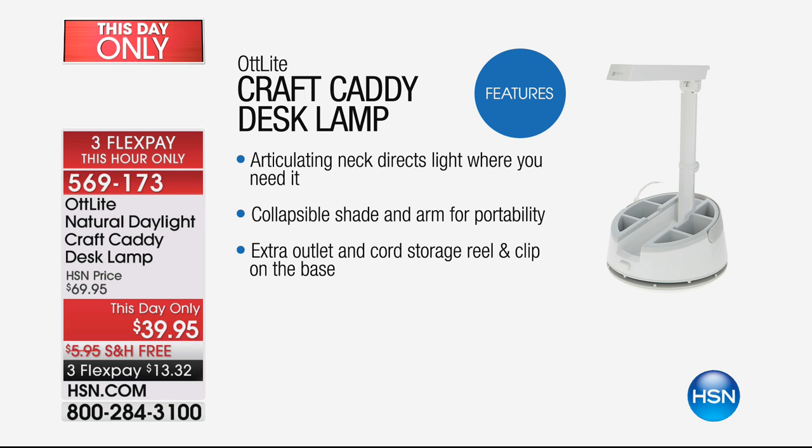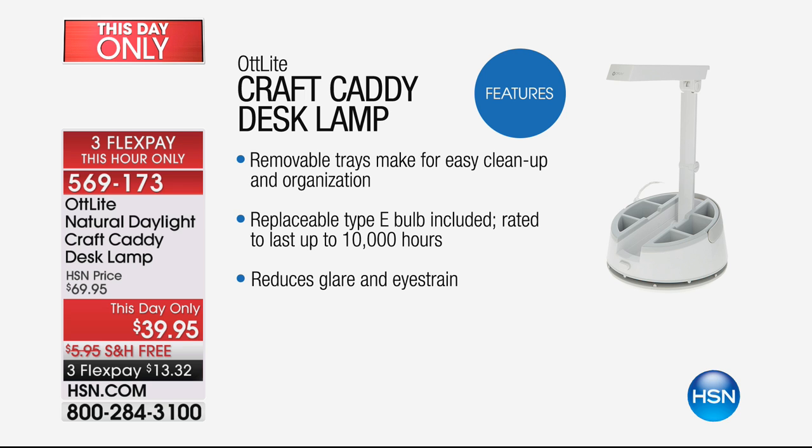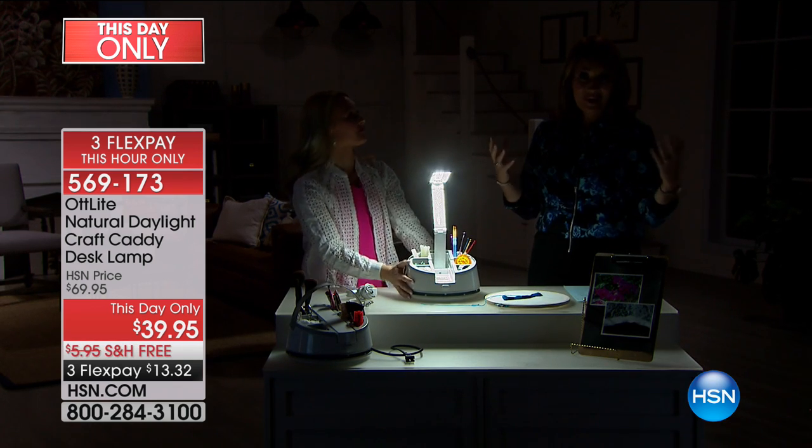The OTT Light has an articulating neck that directs light where you need it, a collapsible shade, and a nice arm for portability. It has an extra outlet, storage for cords that reel around the base, and removable trays that are super easy to clean. It uses an E-bulb that lasts 10,000 hours, reduces glare, and reduces eye strain — it's much healthier for your eyes.